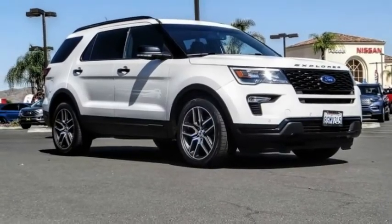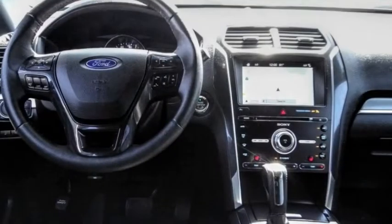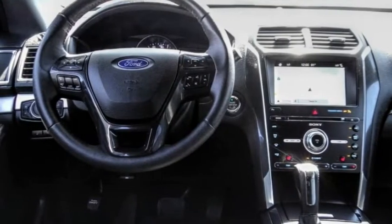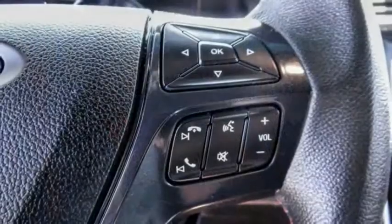You are going to love the 2018 Explorer. You've got a lot of capabilities to call on in a Ford Explorer. Don't underestimate your choices. This vehicle has less than 50,000 miles.